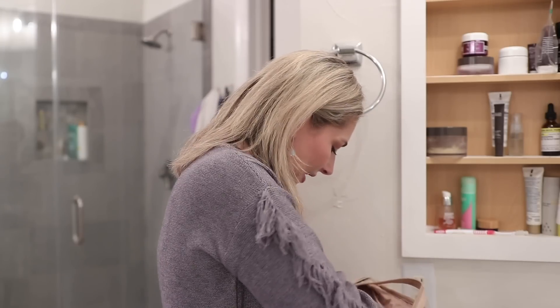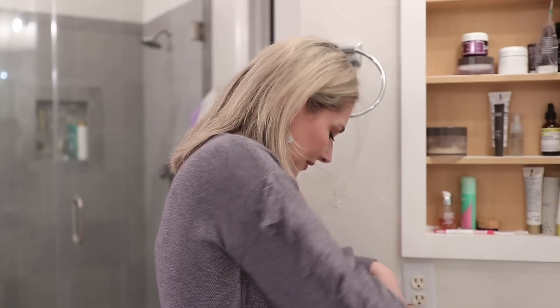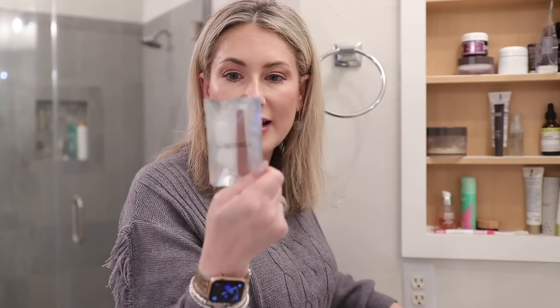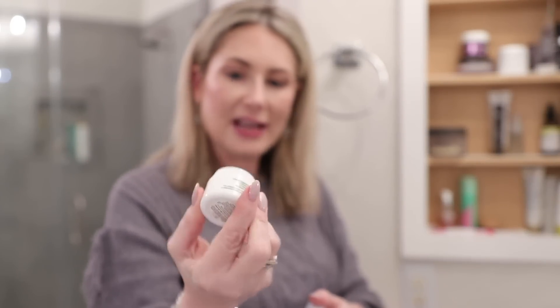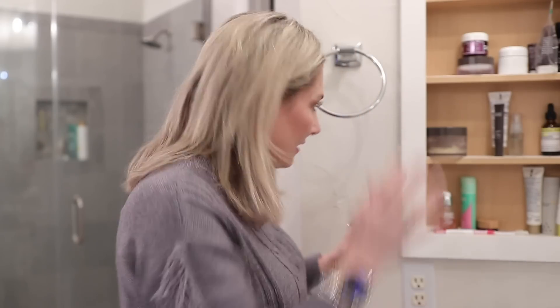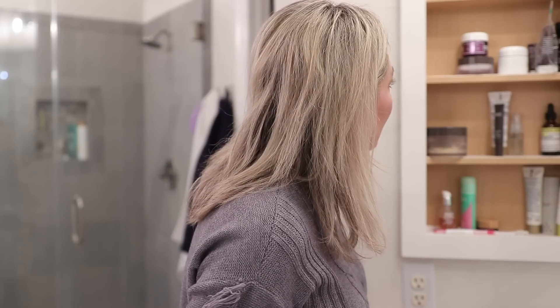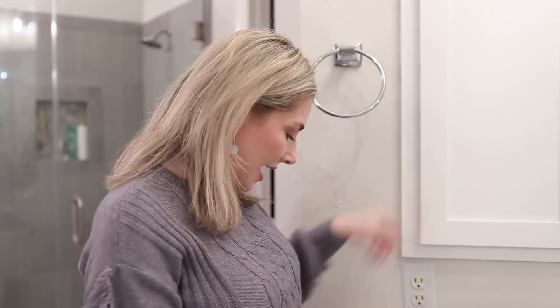After serums, I do my eye cream — the Colleen Rothschild Retinol Supreme Eye Serum. I swear by this; it's the best nighttime under-eye treatment. Then I top it off with a moisturizer. I have a travel-size La Mer Moisturizing Cream that they sent me — I just keep refilling it. I do like a heavier moisturizer when I travel, so that's what we'll go with.